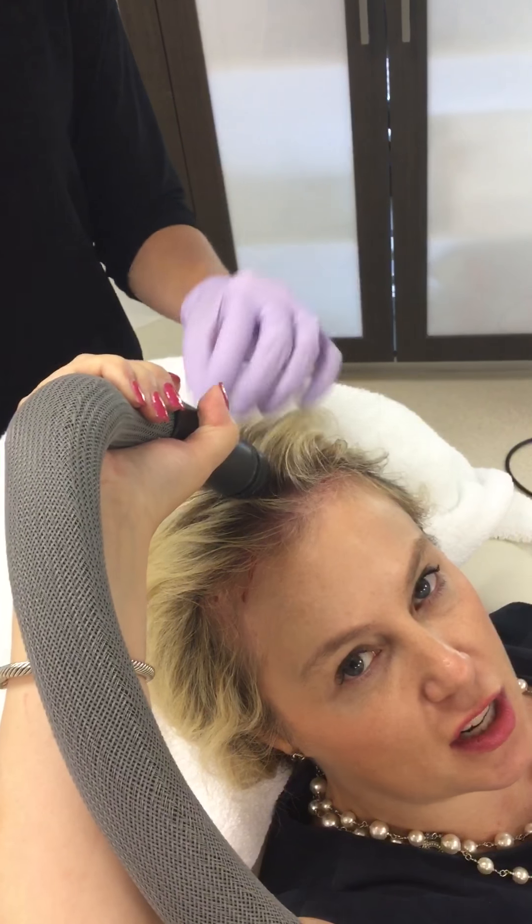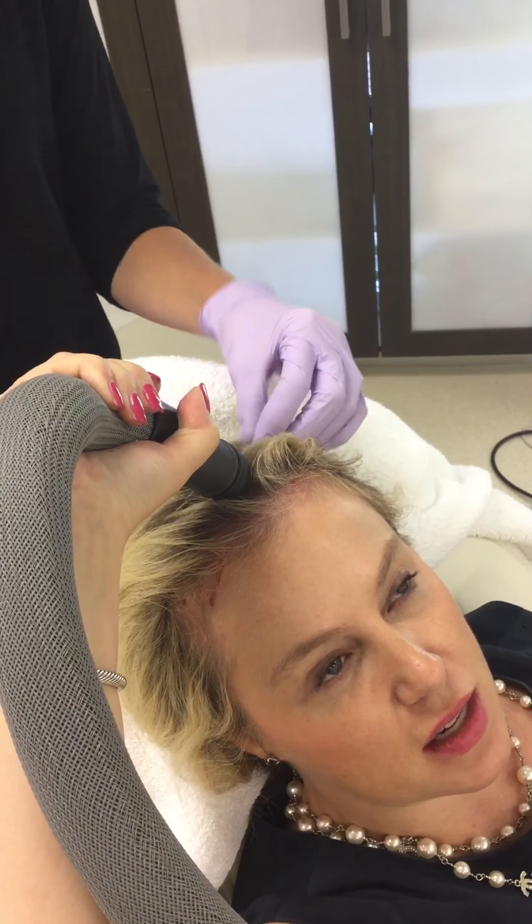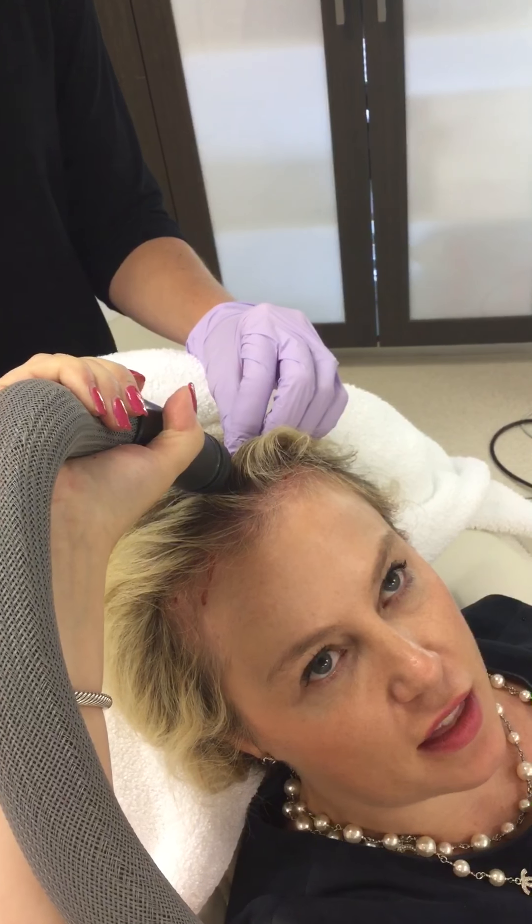I'm chilling the skin with the cold device so that I don't feel all those little needles as they go in. All right, I think I'm ready.